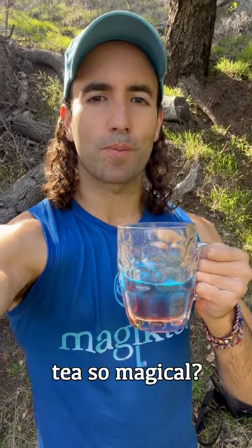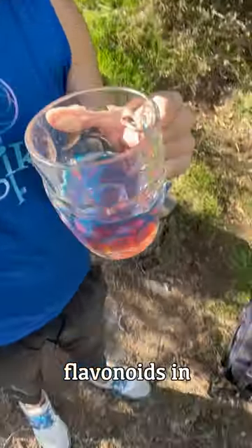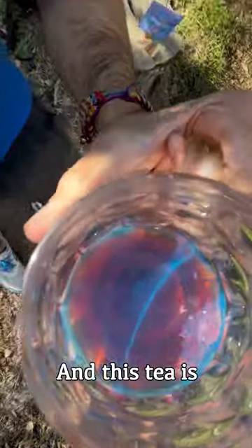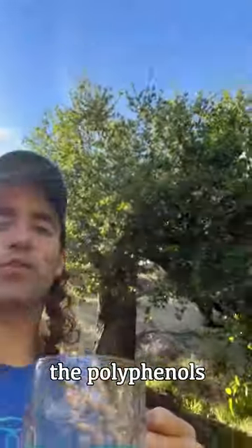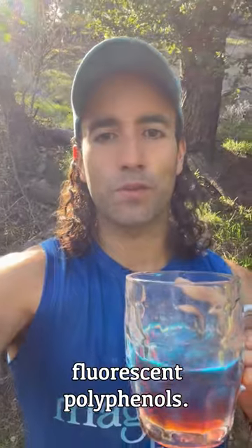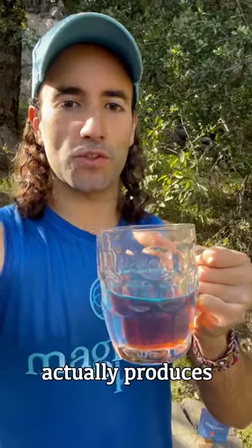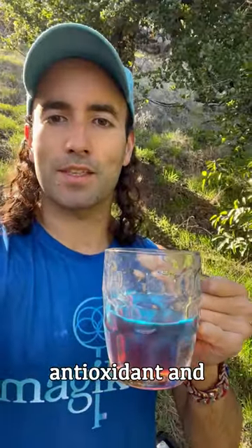What makes Palo Azul tea so magical? The magic is in the fluorescent flavonoids in Palo Azul, which give it this incredible blue color. This tea is actually made from bark. What gives it that blue color is the polyphenols in the plant, and there are many other plants that have these fluorescent polyphenols — but as far as we know, Palo Azul is the only one that actually produces such an incredible blue fluorescent tea.